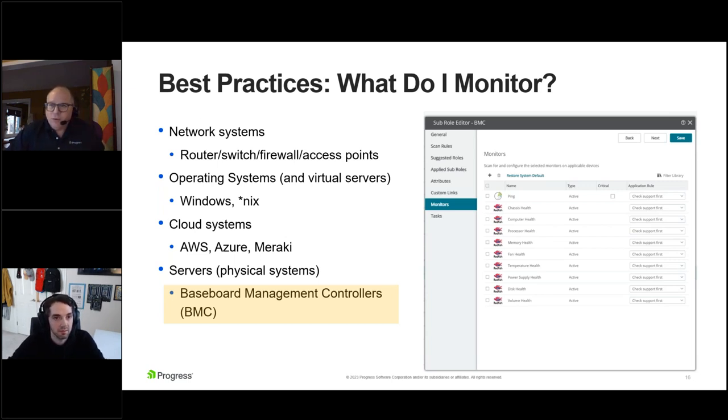For out-of-the-box monitoring, these are things it should be able to discover and monitor across all these different system types. It's all pre-programmed and set up for you.